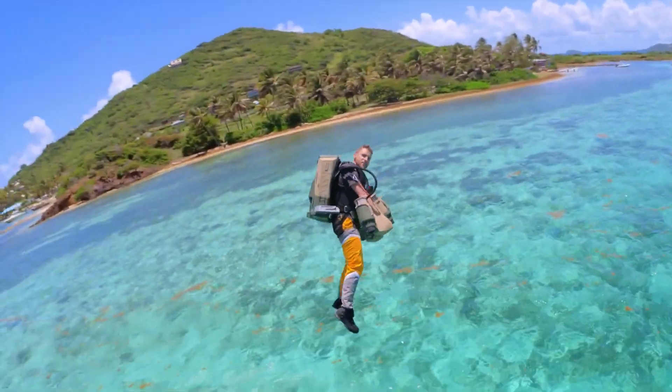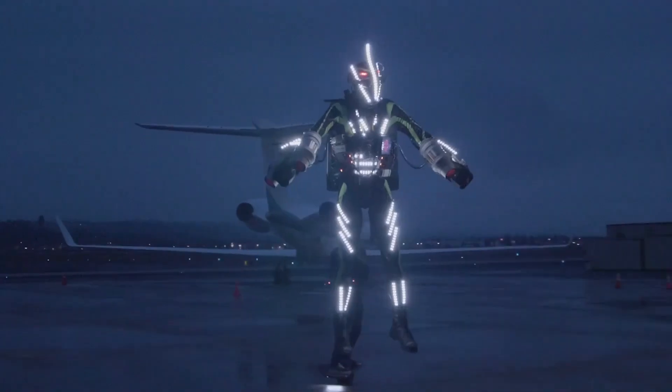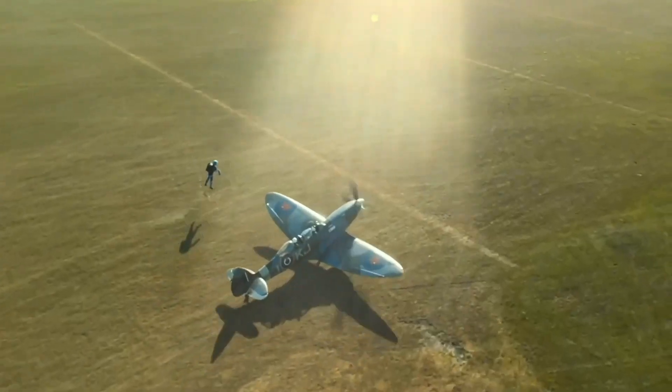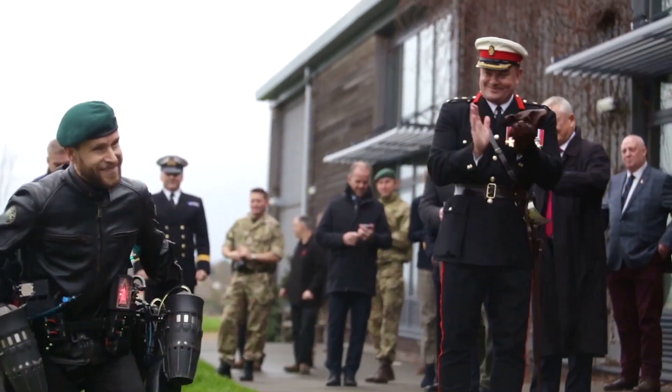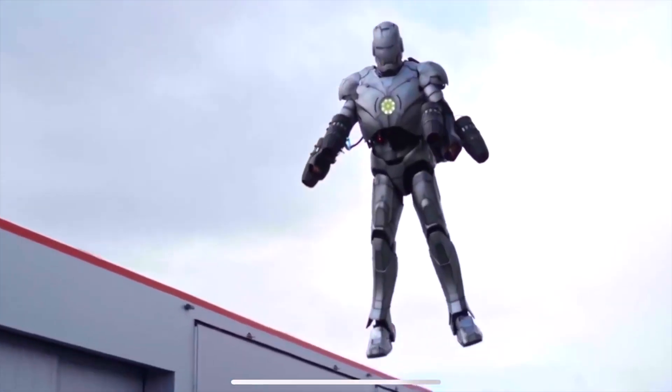Hey everyone and welcome back to the channel. Today we're diving into something truly incredible, something that feels ripped straight out of a superhero movie. We're talking about the Gravity Industries jet suit. Remember all those dreams of flying? Well, these guys are making it a reality, and not just for a select few, but now in an incredible high-octane race series.